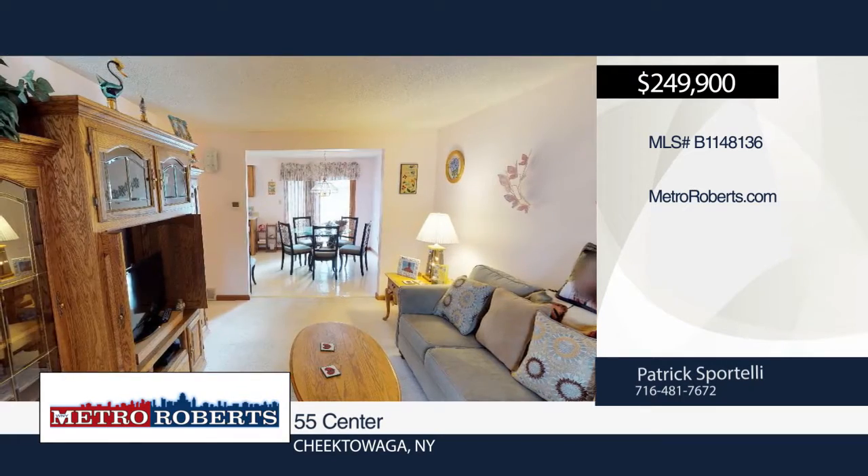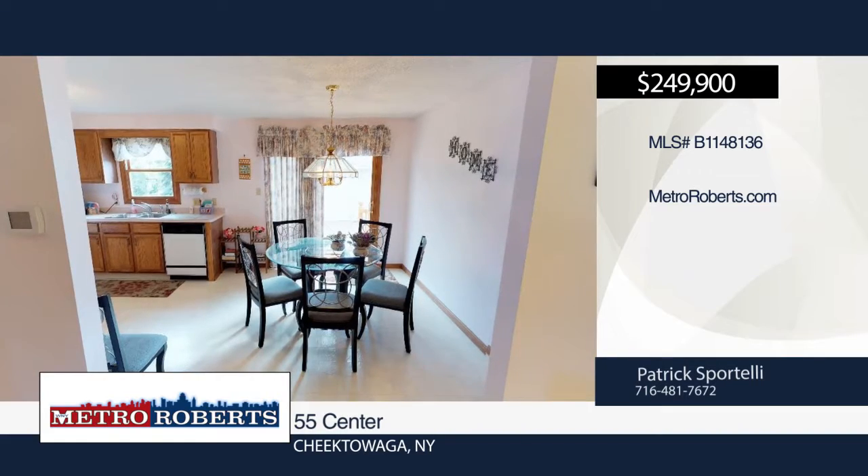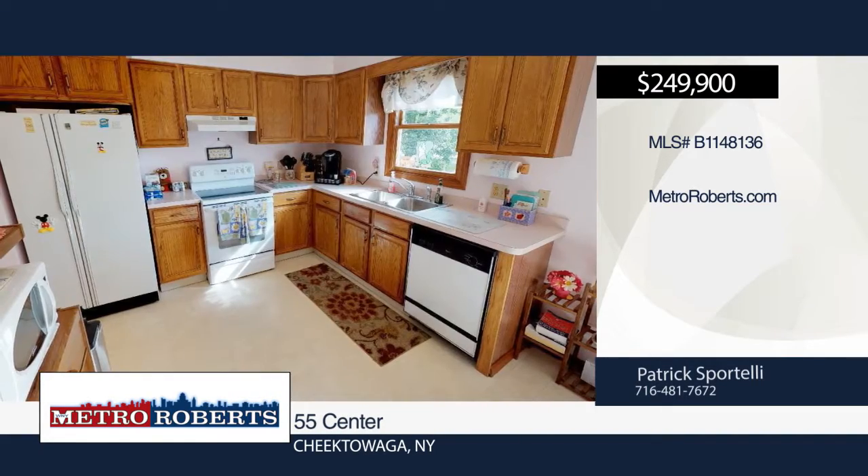Check out this fantastic custom-built duplex right off Como Park, minutes from all the conveniences of Union and Transit, and right down the street from Stiglmeyer Park.